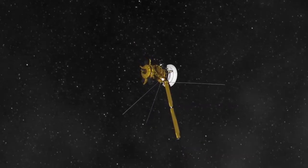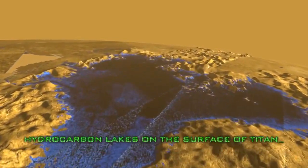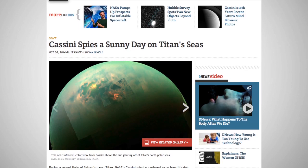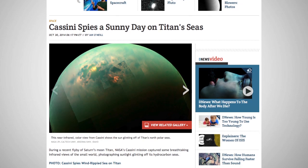NASA's Cassini spacecraft has been observing Saturn's Titan moon and recording images of the polar hydrocarbon seas. Recent images taken by Cassini's visible and infrared mapping spectrometer show the first pictures of the sun reflecting off the largest lake on Titan, known as Kraken Mare, that also include the boundary of the lake.